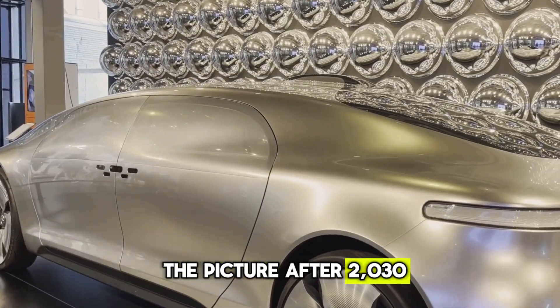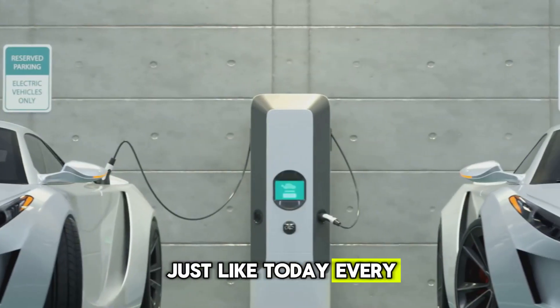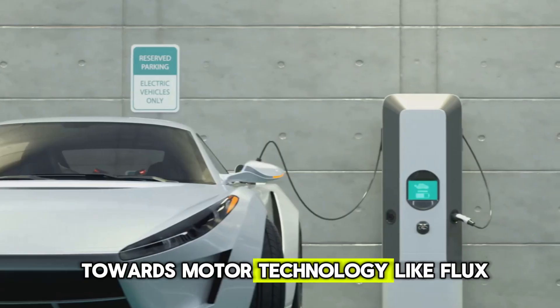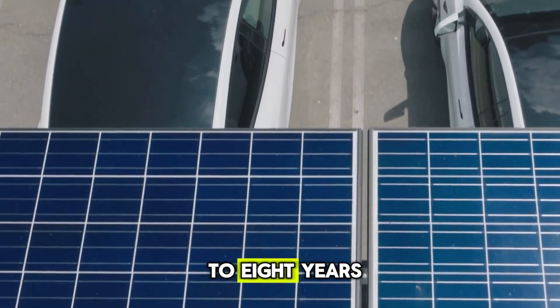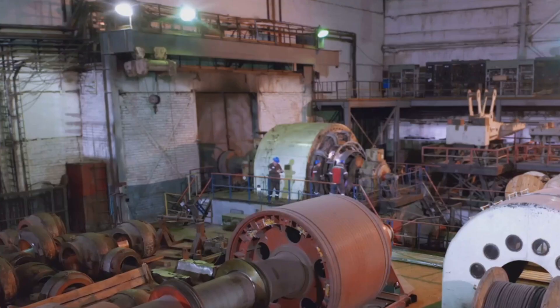After 2030, the flux engine can become the new standard of the EV industry — just like today every company uses lithium-ion batteries in its cars. In the coming time, every company could move towards motor technology like flux. It is possible that in the coming seven to eight years, this technology will become so common that even cheap electric cars will start getting flux engines.